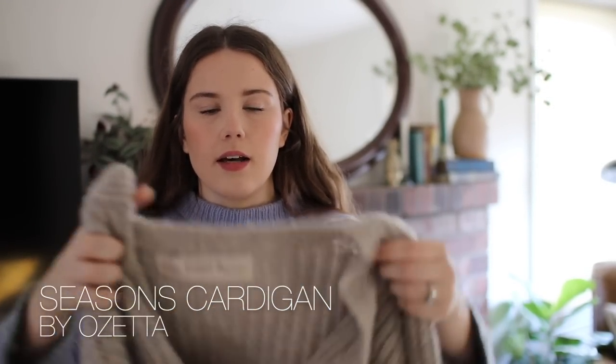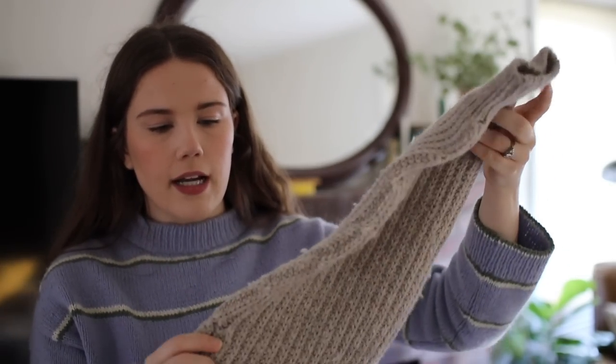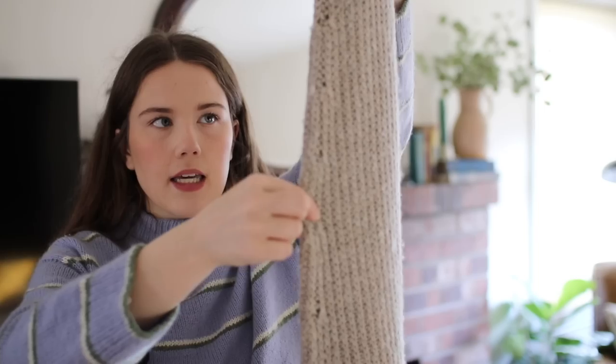We're going to go in chronological order from completion date. My first finished object in 2022 I finished on New Year's Day — I knit it mostly in 2021 — and that is my Seasons Cardigan by Ozetta. I really like this cardigan. I like the fit of it. One thing about Ozetta's patterns is that she lists row counts and measurements for everything. If you don't pay much attention to row gauge, pay attention to the measurements, because the sleeves would have been too long if I had knit to the recommended row gauge.